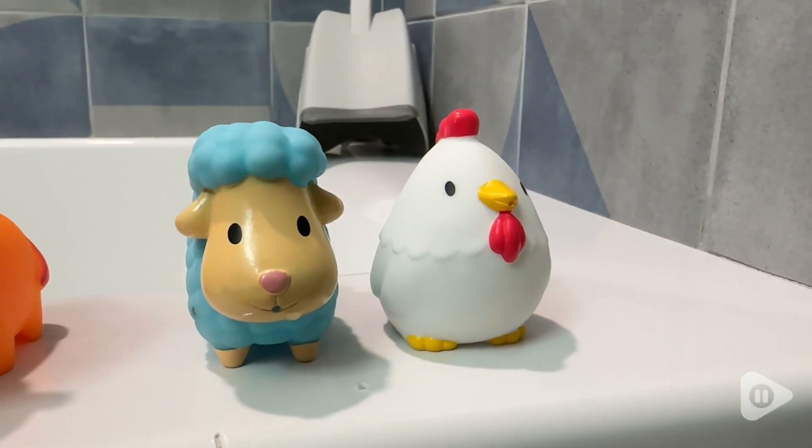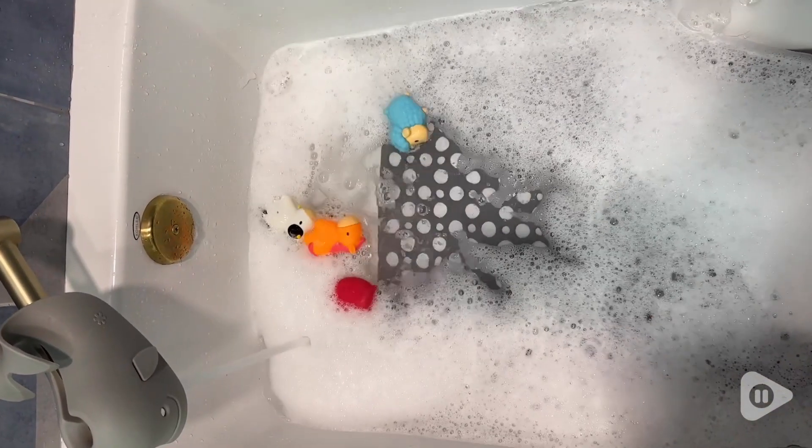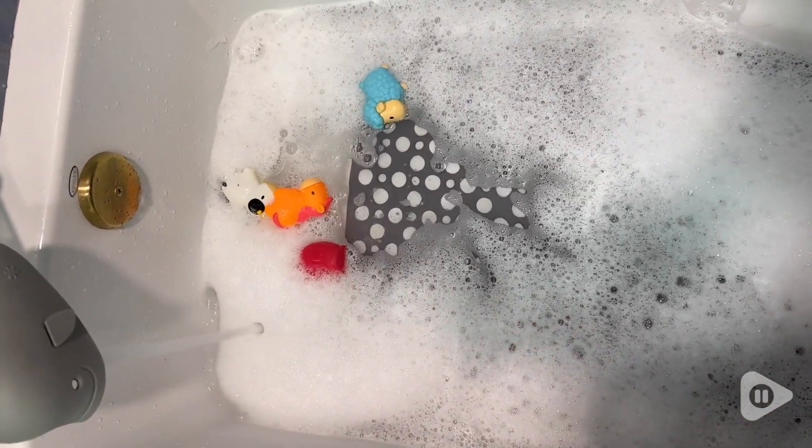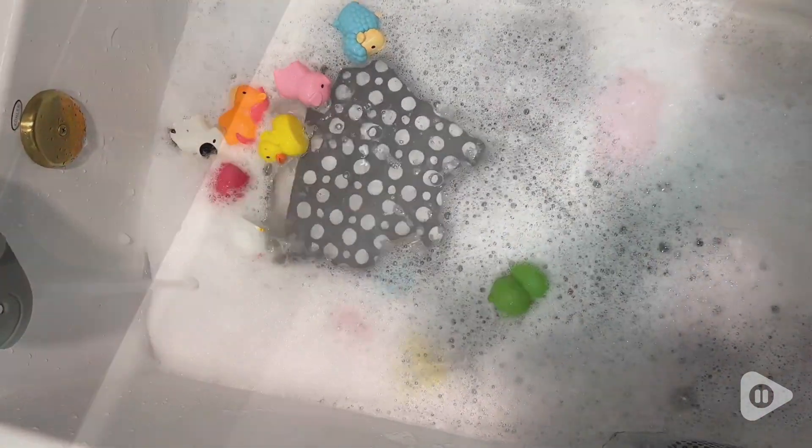So far the colors are still very vibrant. We've had them for a year now and they're holding up really great, really good quality. They float in the water and they're really easy for your little one to reach and pick up and play with.